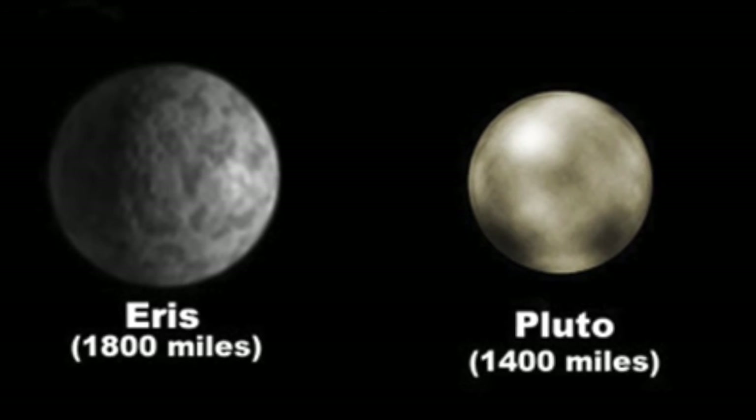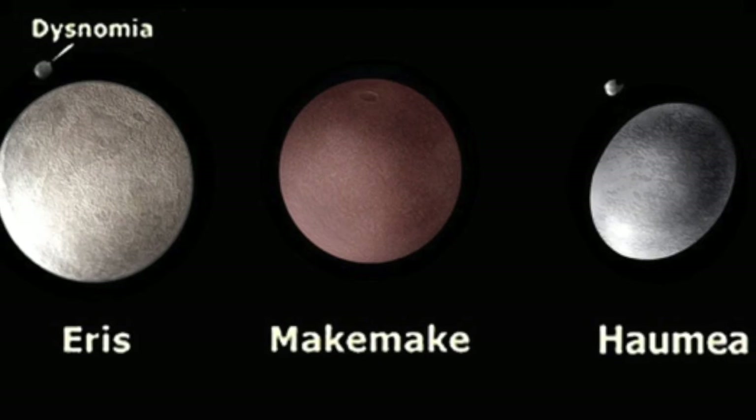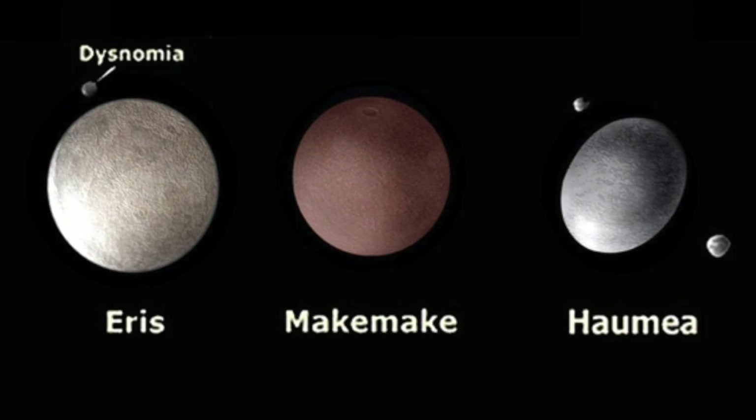To wrap this up, although dwarf planets may be a small part of our solar system, they mean a lot to us. And if you want to learn any more about this, take Stars and Galaxies with Dr. Miller.